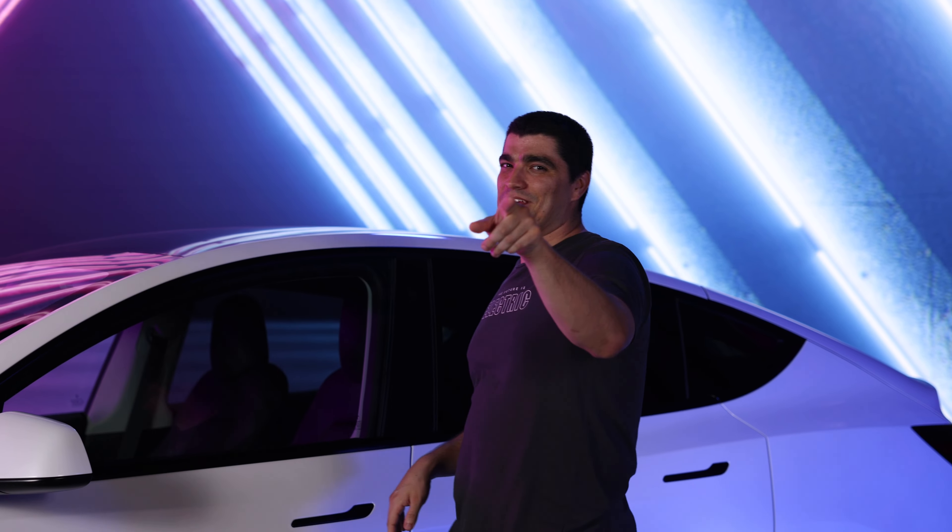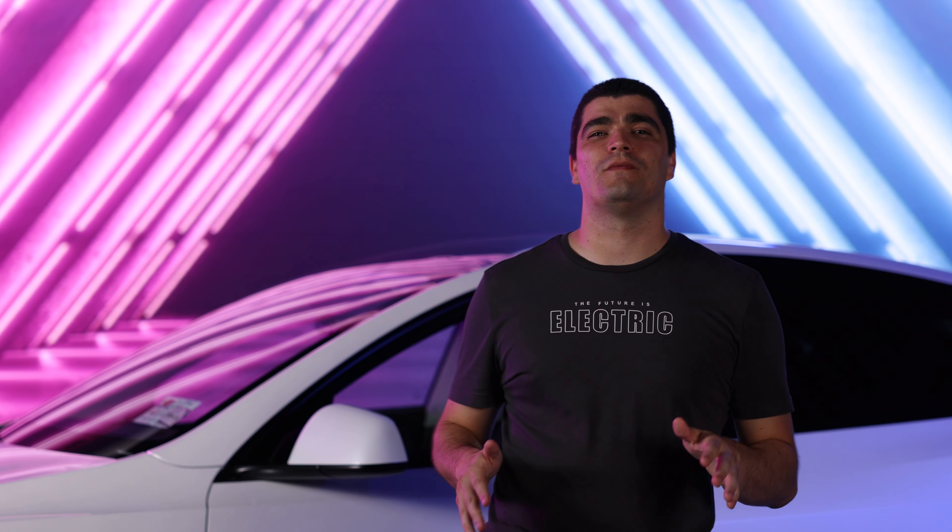If you want to see the end product, it is being linked down below. As always, make sure you like and subscribe. Virtual production — that's some movie magic.